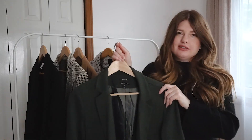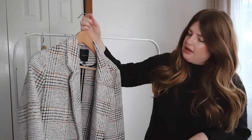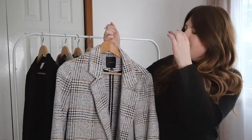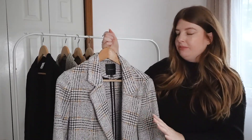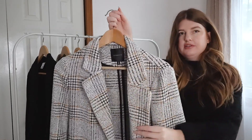Lastly, this blazer is a couple of years old but it's really special. It's from Dynamite. It's a gray color with black in it, but it also has a warm orange color in there as well.